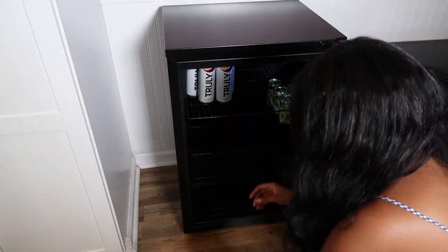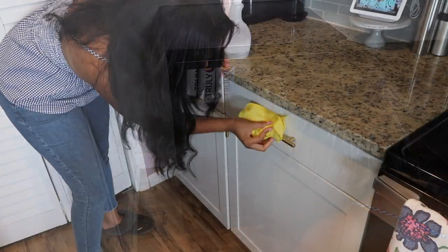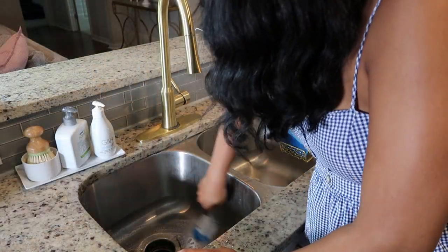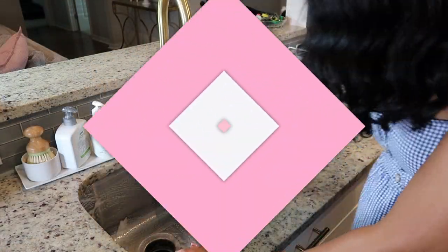Hey guys, it's Lexi. Welcome back to my channel, or welcome if you are new. Today I'm going to be sharing tons of cleaning motivation and my cleaning routine.